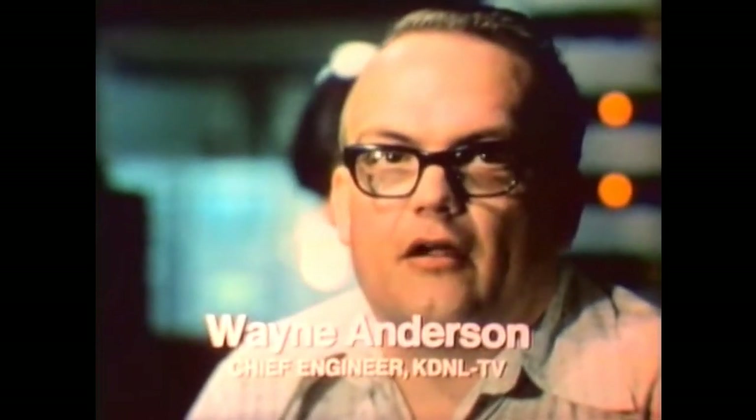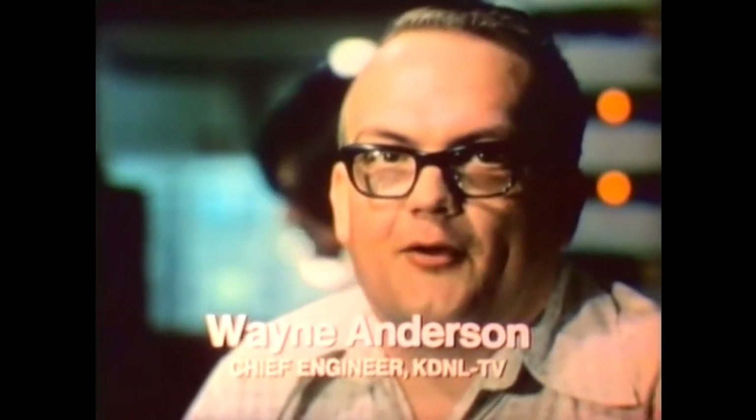My job, eight, ten hours a day, whatever it is, is to make sure that the color is right. So when I go home, that's what I'm looking for also, and I have that in my RCA set.